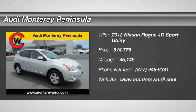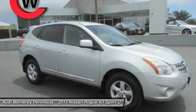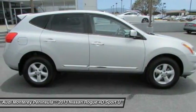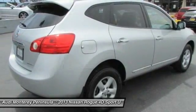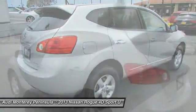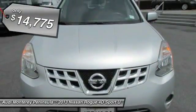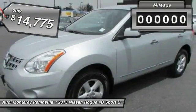The 2013 Rogue. The stylish Rogue gets 27 miles per gallon and still boasts nearly 58 cubic feet of cargo space. With a five-star side impact safety rating and intuitive all-wheel drive for confident handling, the Rogue is more than you expect and everything you deserve, and is priced below $15,000.